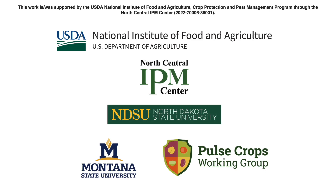For more resources, please visit pulsecropsipm.org. This work was supported by the USDA National Institute of Food and Agriculture Crop Protection and Pest Management Program through the North Central IPM Center.